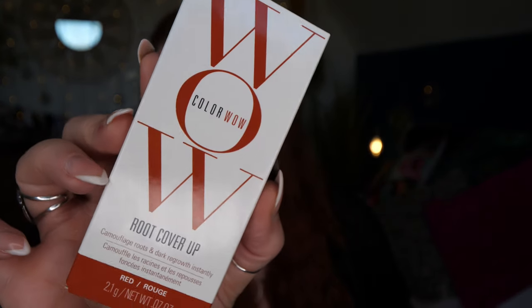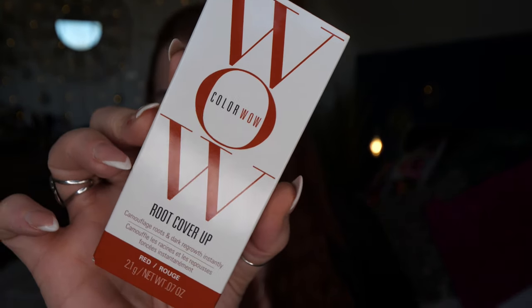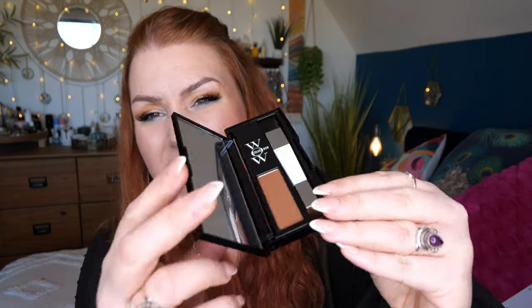There are 37 shades on the Look Fantastic website. Next, I've got something for my hair. This is Color Wow Root Cover Up — Camouflage Roots and Dark Regrowth Instantly — and I got it in red. It retails for £29.50, so quite pricey. But I'll show you — it looks like a little eyeshadow palette. I'm guessing it will last me quite a while. It comes in eight different shades and it has a little mirror.